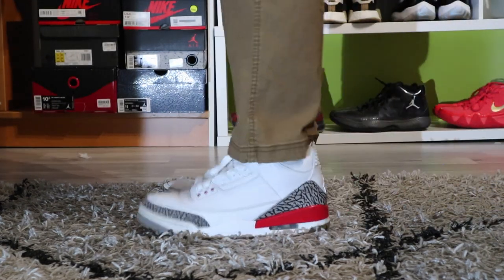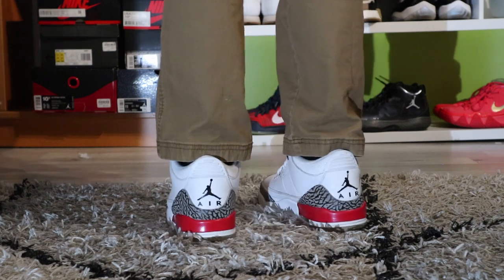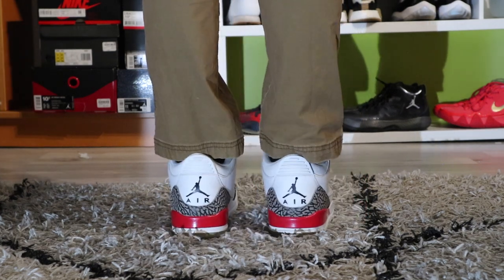My camera kind of fell so that's why the angle changed, but anyway, the next sneaker in my collection is the Katrina 3s.